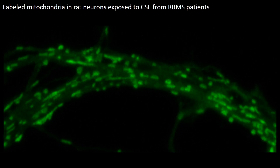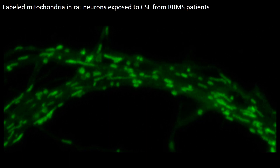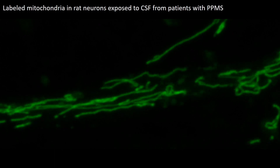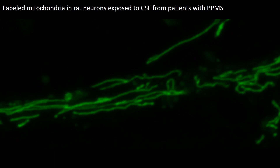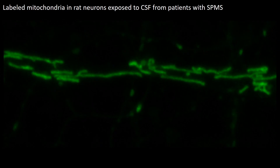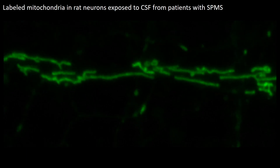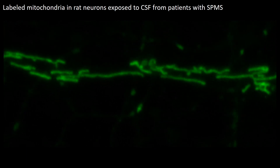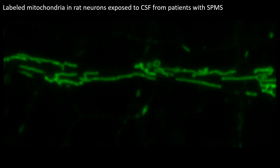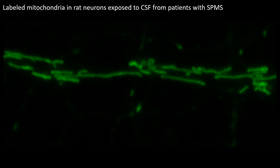What you can appreciate in this slide are green round mitochondria detected in neurons exposed to the cerebrospinal fluid of patients with a relapsing remitting form of the disease. Compare this appearance with the appearance of mitochondria in neurons exposed to the cerebrospinal fluid from patients with a primary progressive form, or with those exposed to cerebrospinal fluid from patients with a secondary progressive form. As you can appreciate, elongated mitochondria are detected in both types of neurons exposed to patients with deteriorating clinical disability.